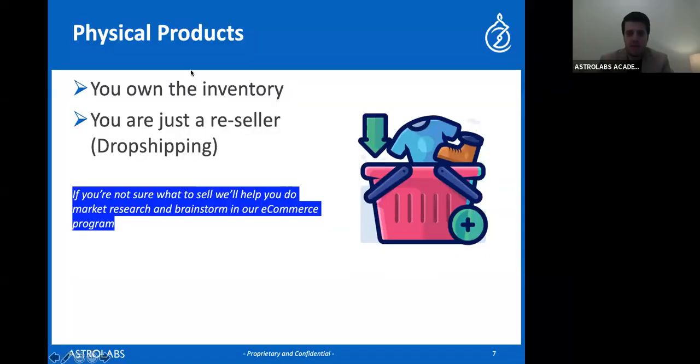Okay, just give me one second everyone, let me try to reconnect. Okay, can you all hear me now? Am I back? Sorry guys, I don't know what happened, but it looks like I'm back so let's carry on. So as I mentioned, there are basically two main types of physical products: there's a product that you stock your own inventory for, and there's something known as dropshipping. Has anyone heard this term before?